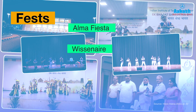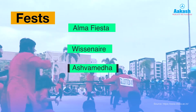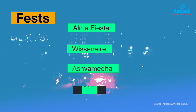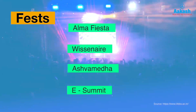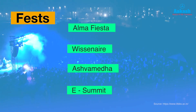Visionaire is the tech fest, featuring competitions in programming, robotics, business plan development, paper presentations, and quizzes. Ashwamedha is the sports fest, intended to promote sports as a part of life. E-Summit is a three-day event that facilitates interaction among industrialists, funding agencies, seasoned and upcoming entrepreneurs, academia, and students from participating institutes.